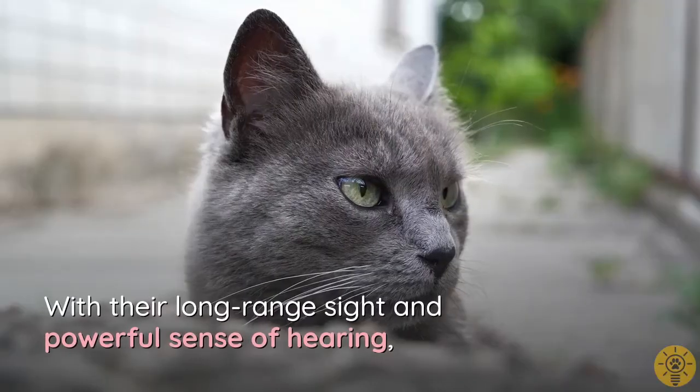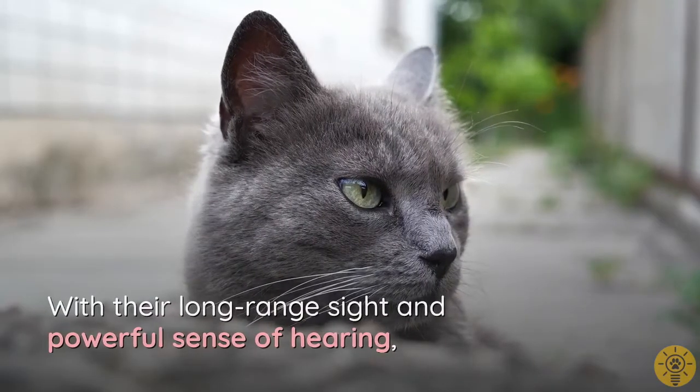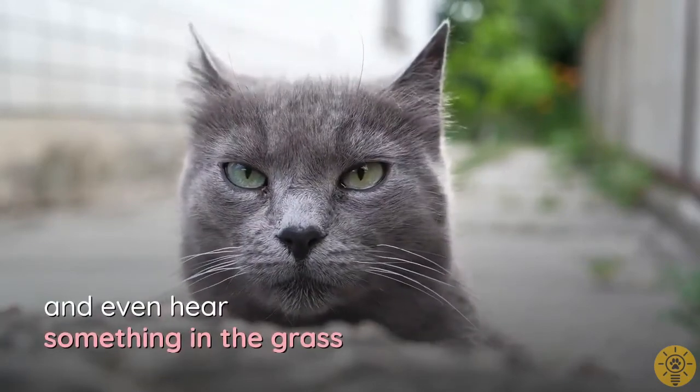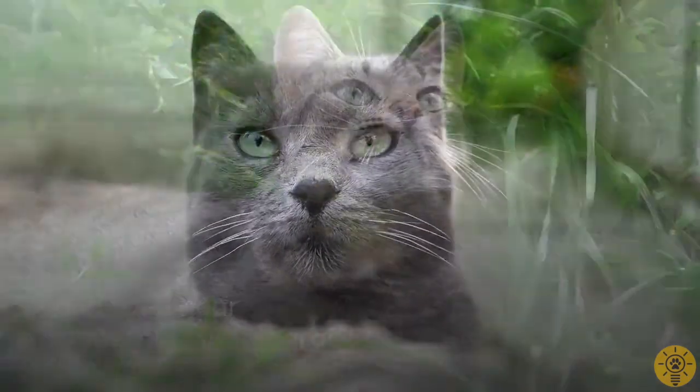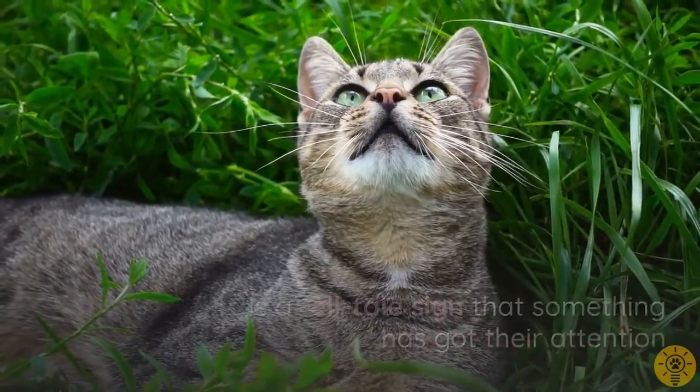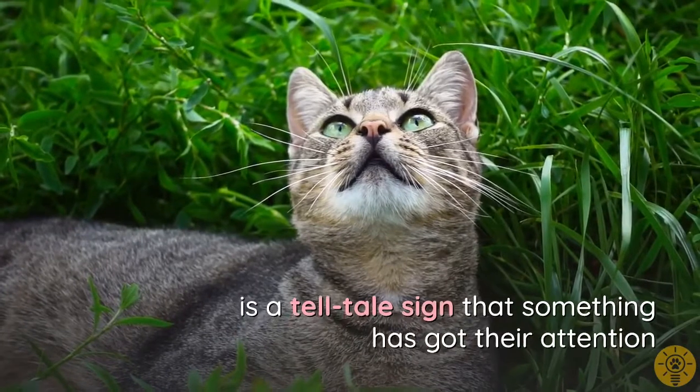With their long-range sight and powerful sense of hearing, cats can detect small movements far away and even hear something rustling in the grass. The ears forming a shape like a capital M is a telltale sign that something has got their attention.